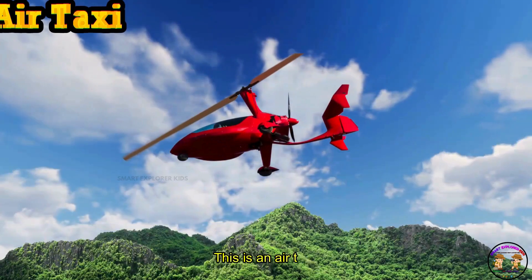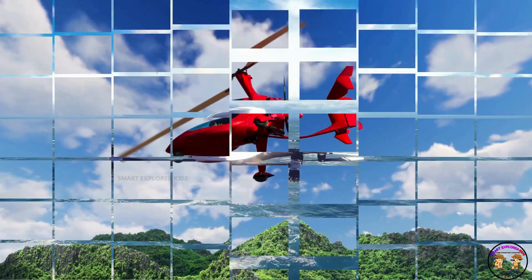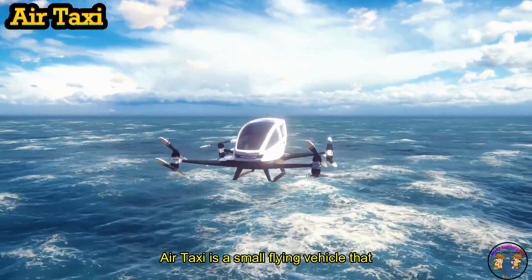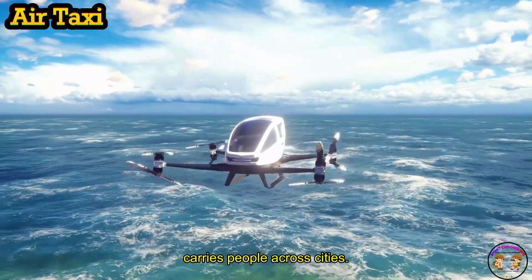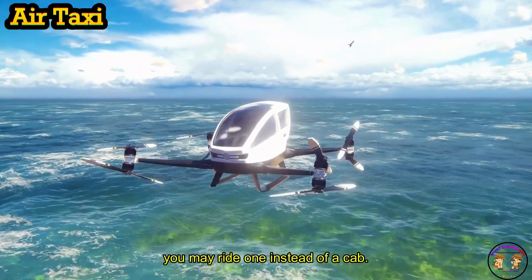This is an Air Taxi. Air Taxi is a small flying vehicle that carries people across cities. In the future, you may ride one instead of a car!